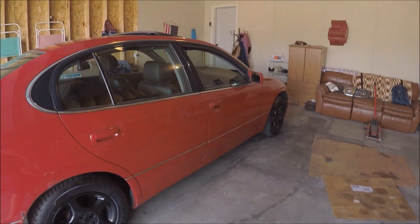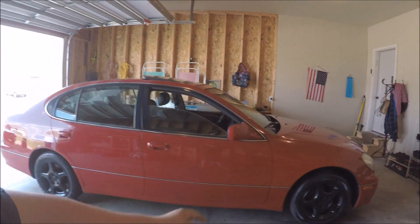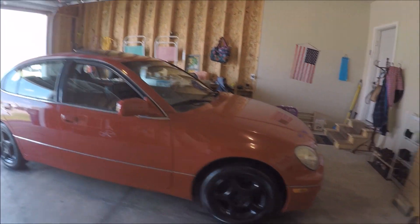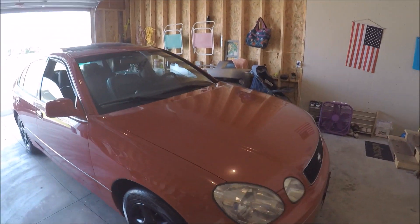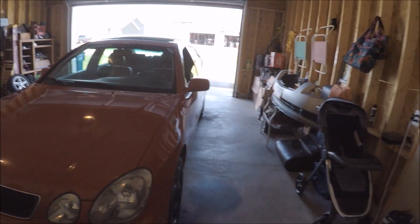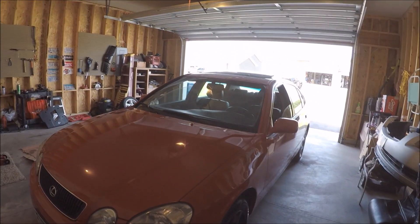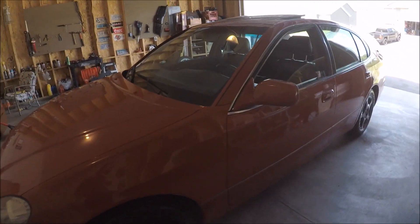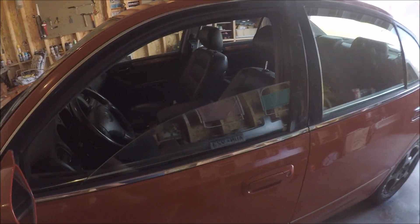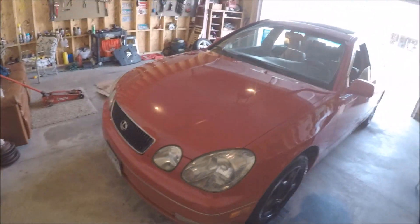This is a GS400, so it has the four-liter V8. It's got a gnarly exhaust leak up by the cats, so it ticks and makes a ticking sound when you accelerate. But when you're just very lightly on the gas it doesn't tick, so you can hear how good this car can sound. It sounds really good when they're done right — this one not so much. For just under a thousand bucks, clean title in hand.